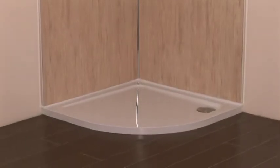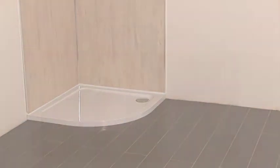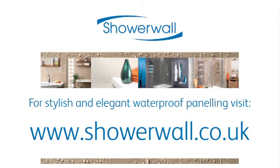This comparison test has shown that ShowerWall is incredibly cost effective, not only because of how it's priced, but also in terms of ease of fit, time of installation, and most importantly overall cost. To find out more about ShowerWall and our product range, please visit www.showerwall.co.uk.